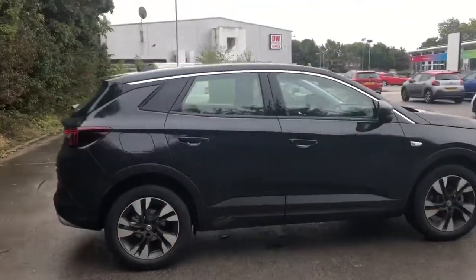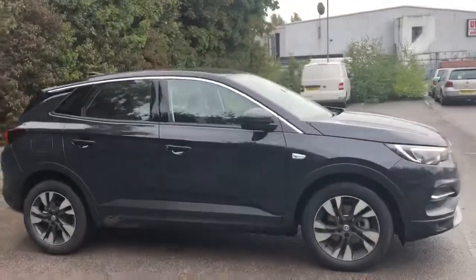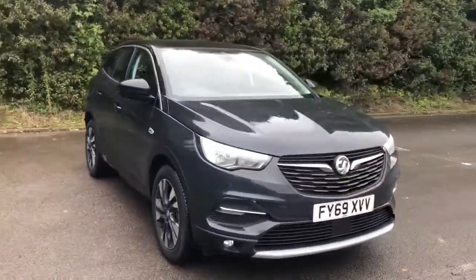And there we have the 69-plate Vauxhall Grandland X. To arrange a viewing or book a test drive, please contact Pentagon Vauxhall at Lincoln Tritton Road.